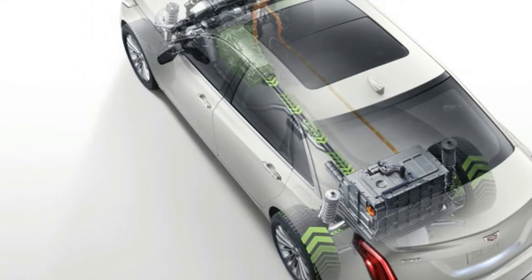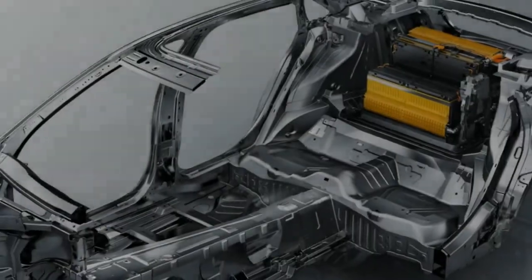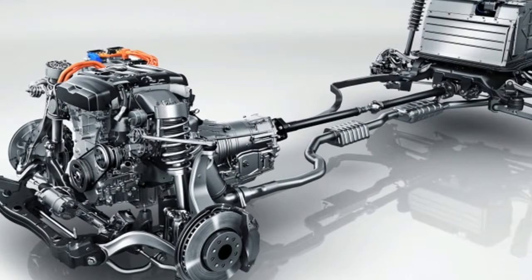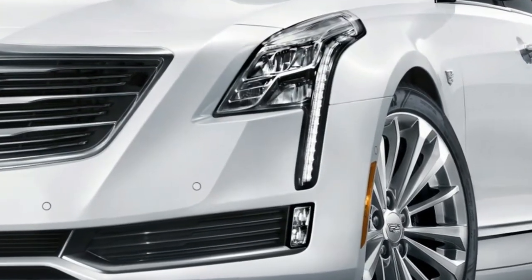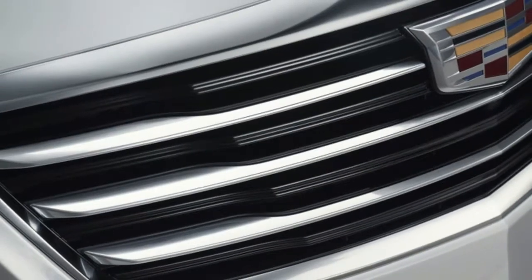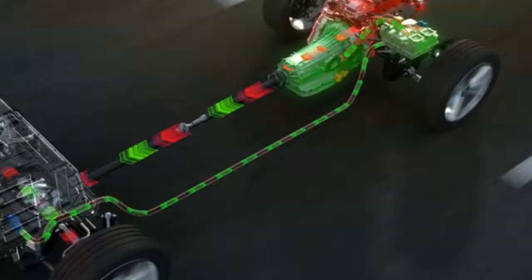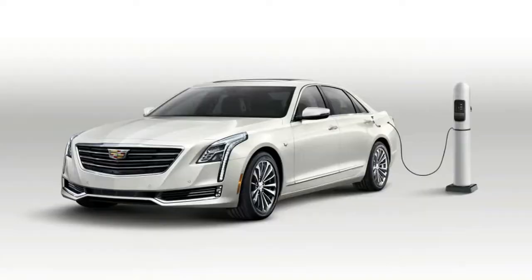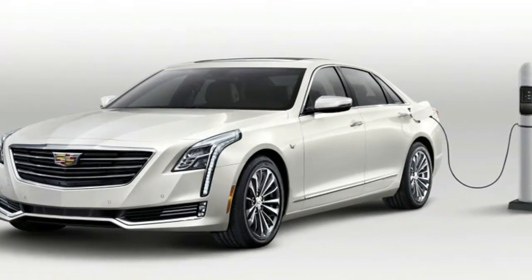Editor-in-Chief Greg Migliore: I achieved 34.1 miles per gallon for my roughly 14-mile round trip in the CT6 Hybrid. This sedan is a rolling example of where luxury is heading in the near term — existing models souped up with hybrid tech — and the green features will go a long way toward keeping big sedans like this relevant. It's a smart play for Cadillac to add a product like this.